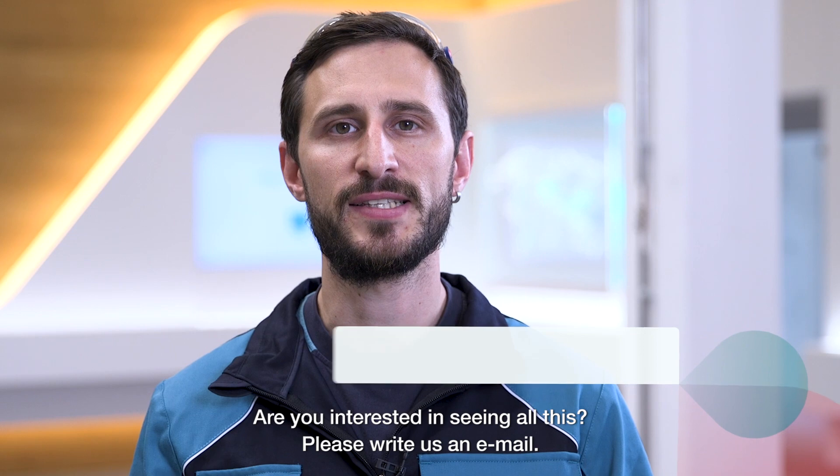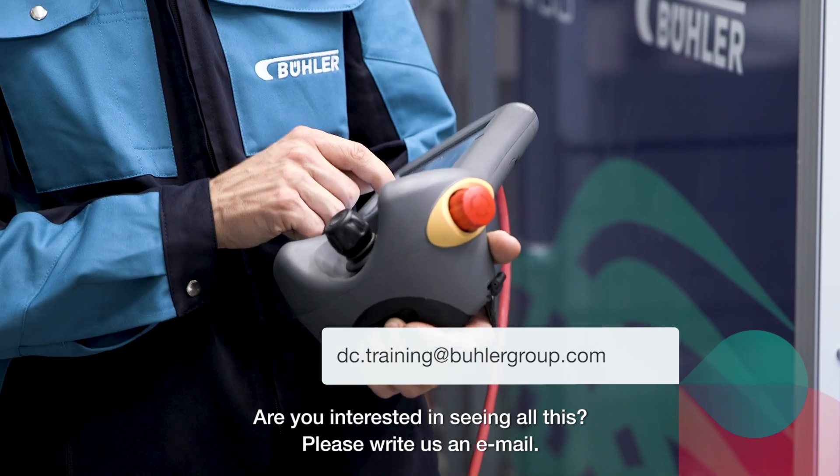Are you interested in seeing all this? Then please write us an email.